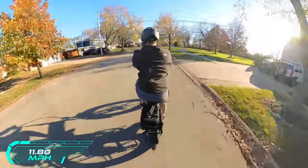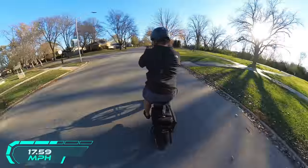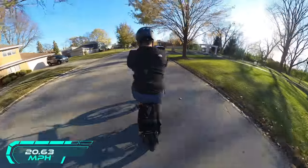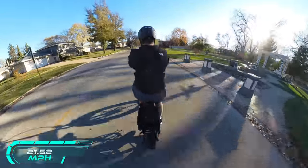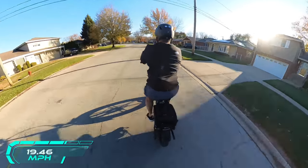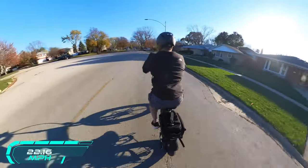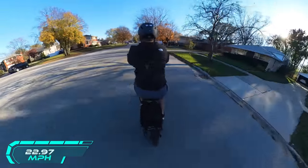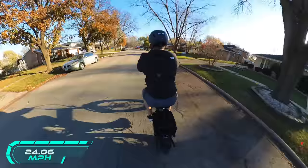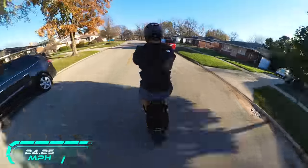On Pedal Assist 2 we hit 20 miles an hour. Going ahead and hitting Pedal Assist 3 to see how much faster we can get — and we're definitely now going 24.5, 25 miles an hour. Moving up to Pedal Assist 4 and then Pedal Assist 5, which is the highest, and I'm hitting comfortably 27.8 miles an hour. Actually 28.1... 28.5. I'm digging this bike for sure.